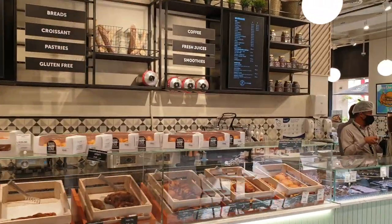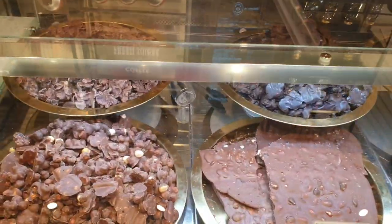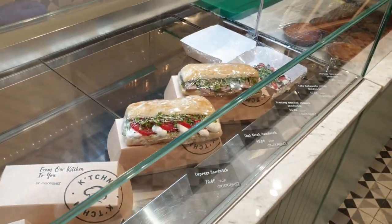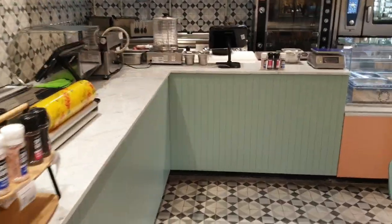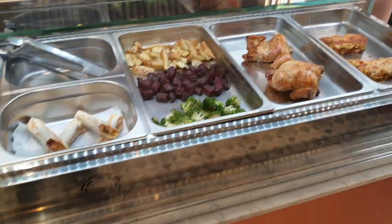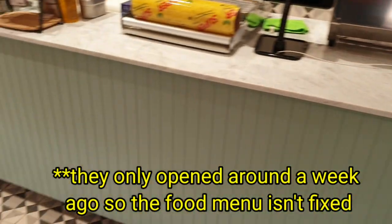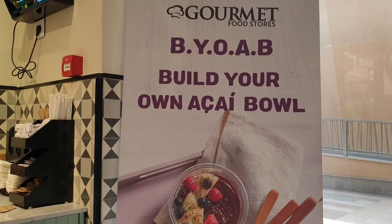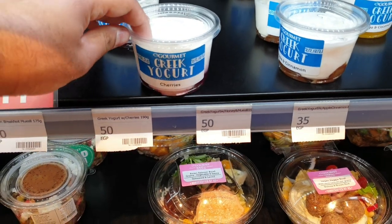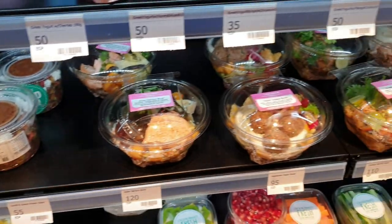We just ordered some brunch kind of stuff. You've got your sandwiches here, your pressed sandwiches, and also a fresh food menu here as well. It's only half gone, so they've not got everything ready for lunch just yet. It's really nice though. You've got your Greek yogurts as well, and your different types of salad. It's really cool.